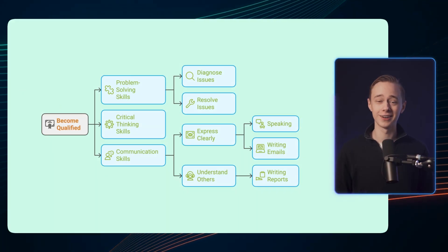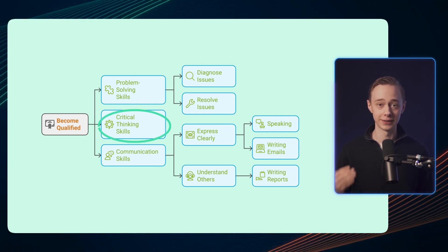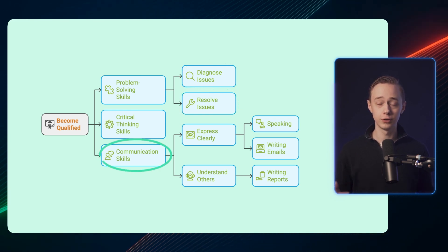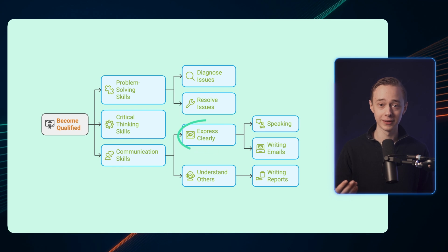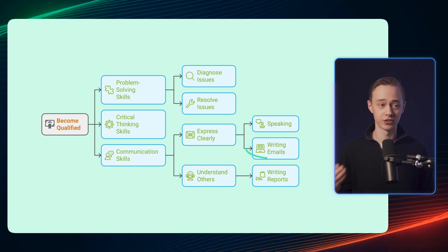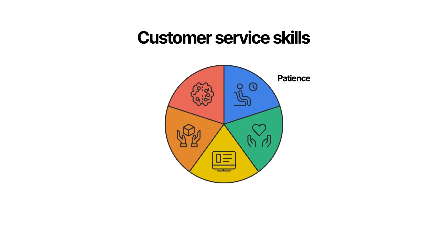Becoming qualified isn't actually that hard and I guarantee that you have a few of the skills already. You'll need to be good at problem solving and critical thinking so that you can diagnose and resolve issues when they appear. You'll also need good communication skills — being able to express yourself clearly and understand other people, not only through speech but also sending emails and writing different reports. Next you'll need some customer service skills. In general it's just about having enough patience and empathy to deal with users who are often frustrated because something isn't working. There's also multitasking, attention to detail, and being able to adapt to a changing environment.